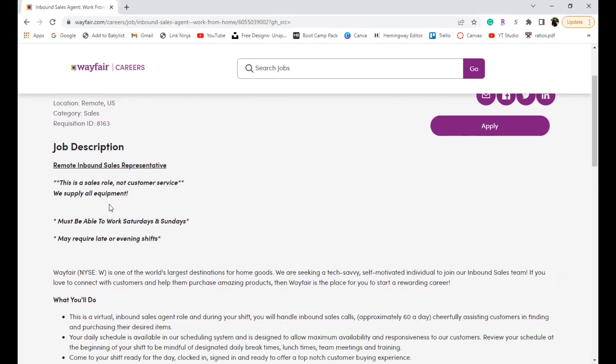If a sales role does not appeal to you, you might want to go look at one of the other five leads I've already posted. In this position, Wayfair will be supplying all of the equipment so you don't have to worry about purchasing anything. However, you will need to be able to work Saturdays and Sundays, and sometimes they may require late or evening shifts.